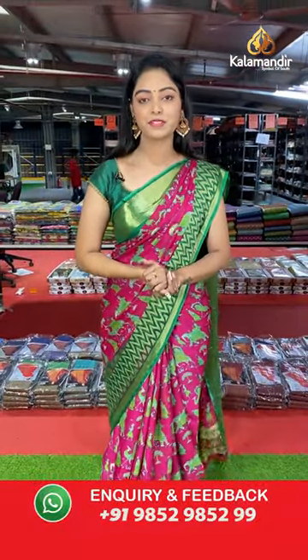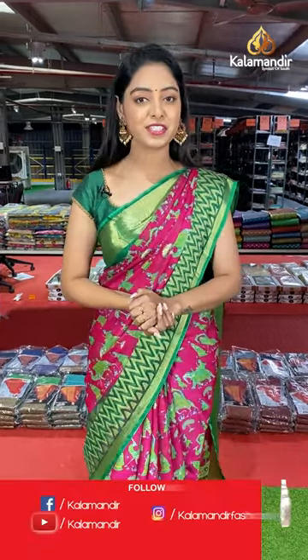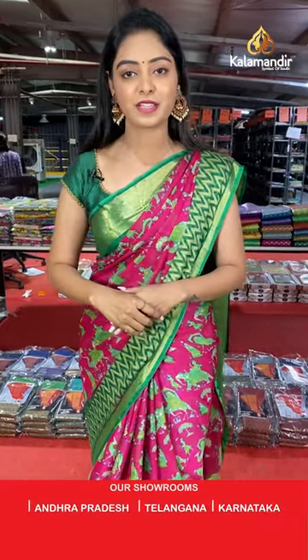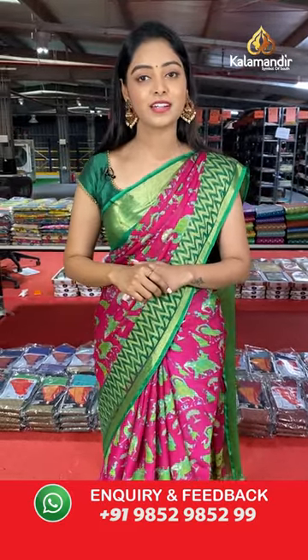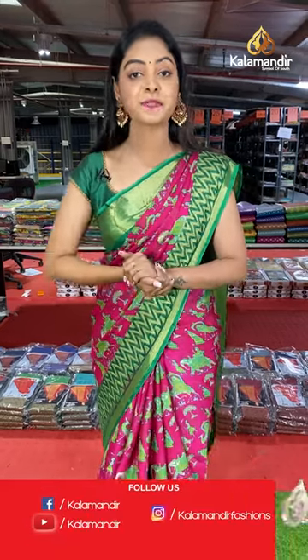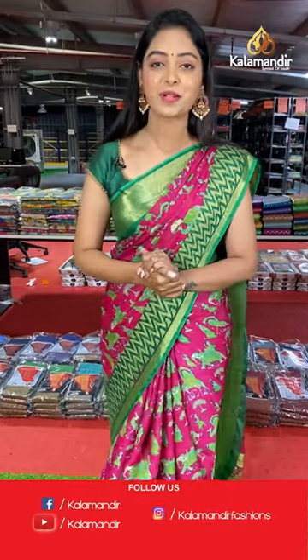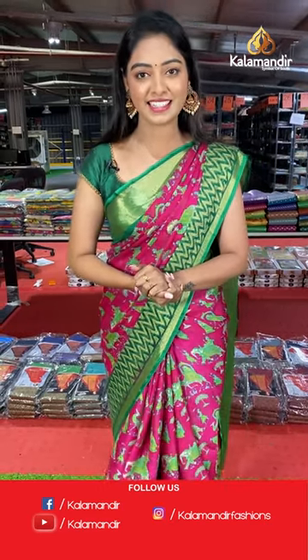So these are all the beautiful Brasso Chiffon Printed Sarees from our collection. The offer is: buy 1 for 1000 rupees, buy 3 for just 2500 rupees. Don't wait — start shopping now! To purchase, take a screenshot of the saree and WhatsApp us at 9852985299. We will assist you right away. We offer free shipping for all orders, COD facility, and you can also shop via video call. Until then, take care — this is Nelima signing off.